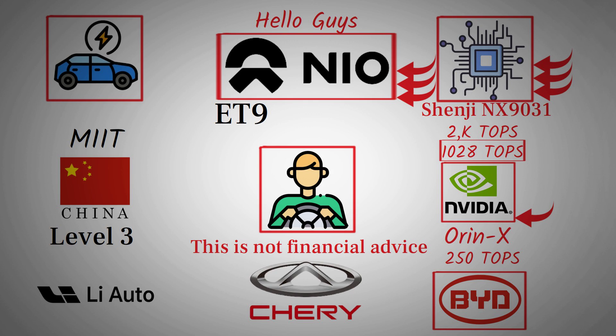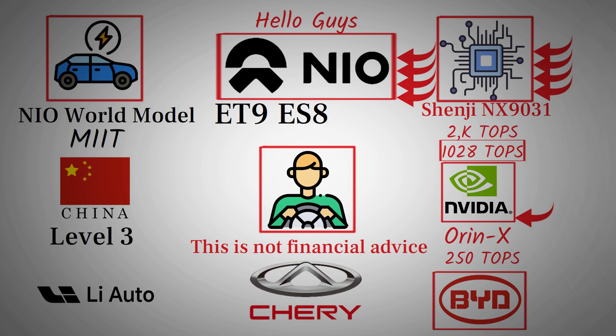One of the most mind-blowing demonstrations of this technology came during the launch of the new ES8. NIO showcased an incredible feature that truly highlighted the power of its system. Imagine arriving at a crowded parking lot, stepping out of your car, and watching as your vehicle automatically finds an open spot, parks itself perfectly, and even repositions if needed to avoid blocking traffic. When you return later, your car is ready and waiting in a convenient location. That's not just smart — it's revolutionary. This level of autonomy is made possible by the seamless integration of the NX9031 chip with NIO's proprietary NIO World model, which serves as the intelligent brain of the car. This system allows the vehicle to map its environment, recognize potential hazards, and interact intelligently with both static and dynamic elements around it. The fact that it's all developed internally gives NIO complete control over updates, data security, and continuous improvement.